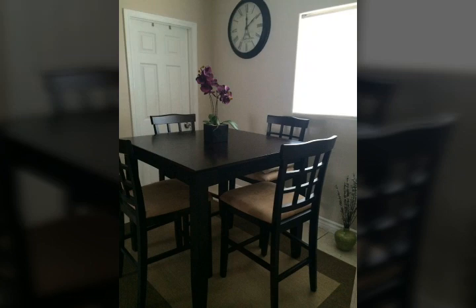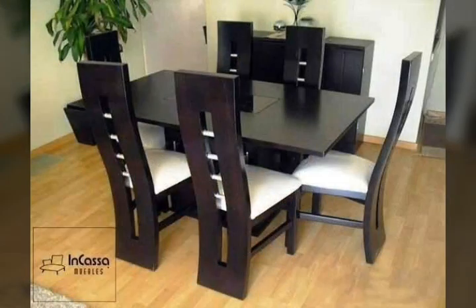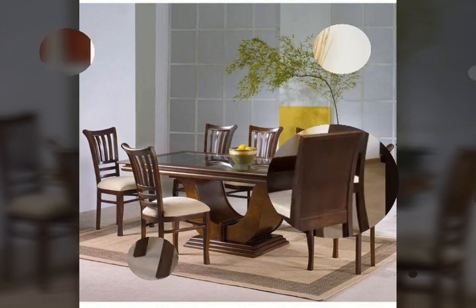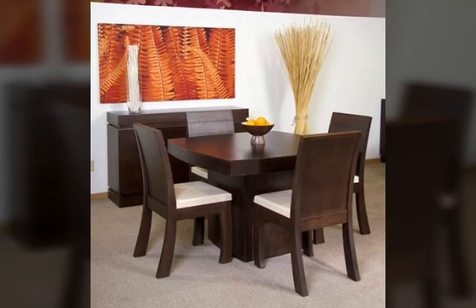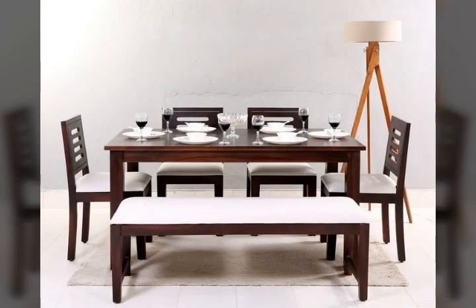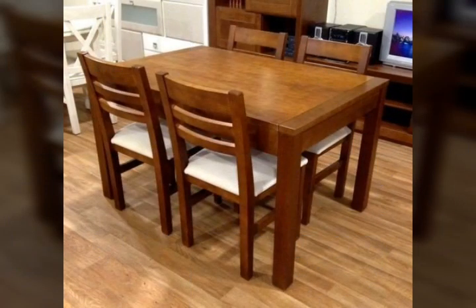Hello friends, how are you? Welcome back to my YouTube channel. Welcome to Mixed Decor. Today I have uploaded a lot of beautiful and different wooden dining table designs videos for viewers — please like these videos and subscribe to my channel.